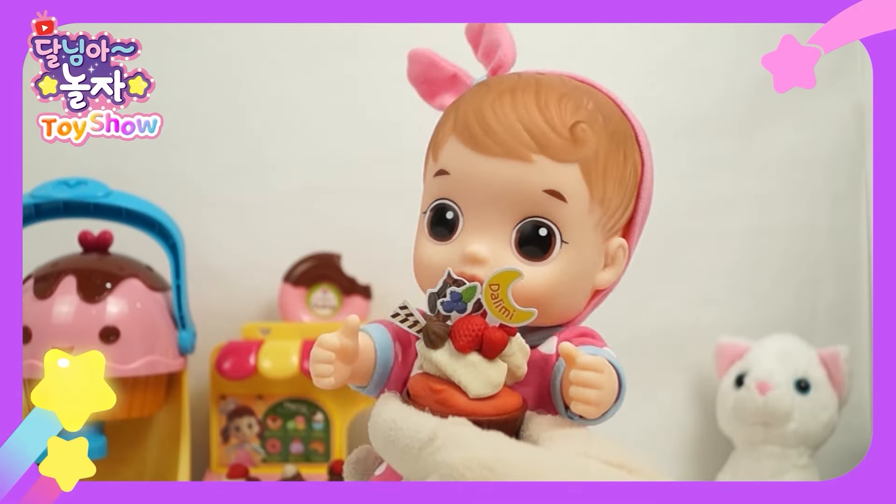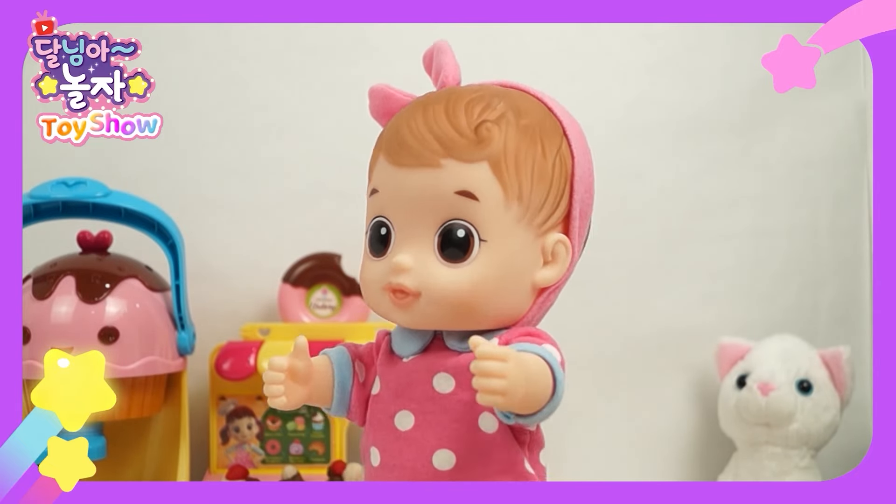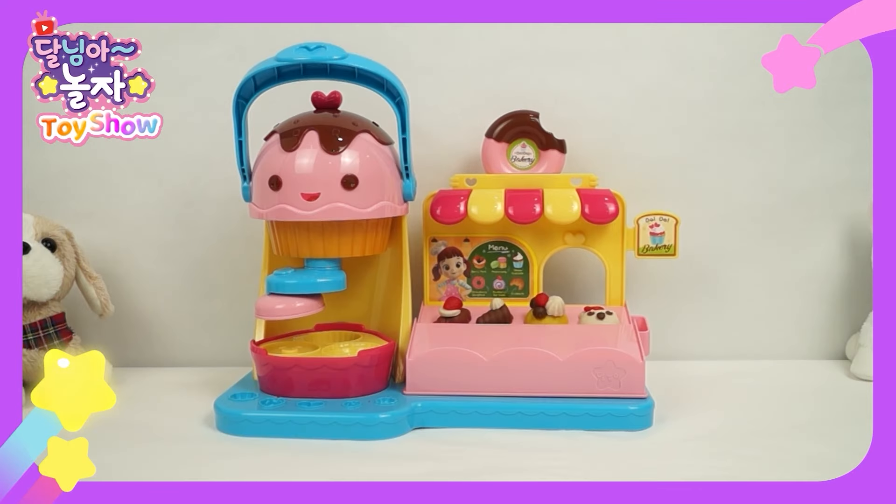Yay! I like that. Yum yum yum. Thank you very much. The sale is over. I'll eat all the leftover bread. That's why being a patissier is great.